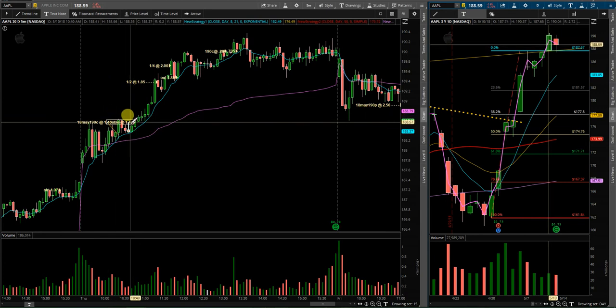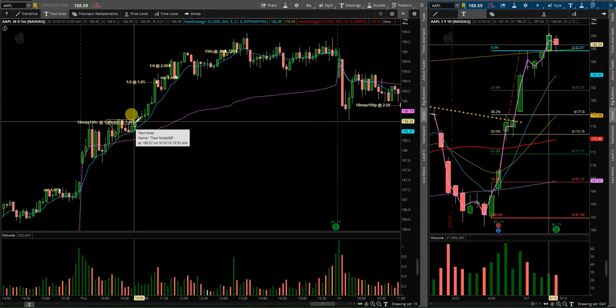Price action looked like it was going to continue and break through this high, so I did double up here at 1.49. Just a quick note — in my opinion, if you have a winning position, it is safer to press that than to buy into a losing position. The goal is to build a winner, not a loser.